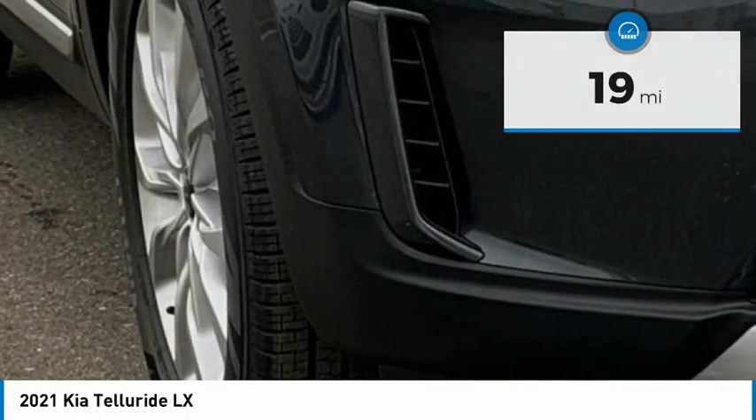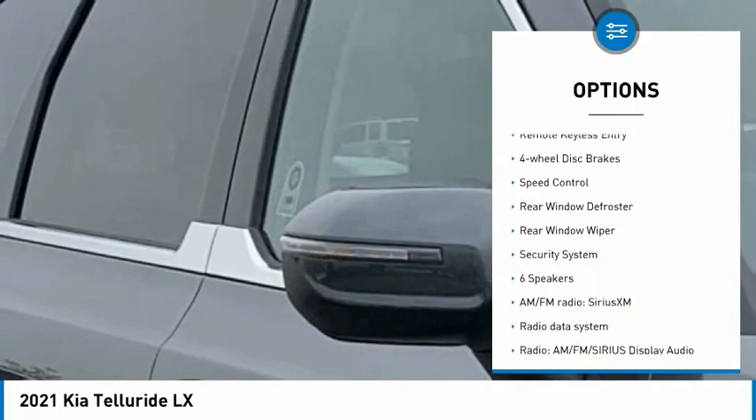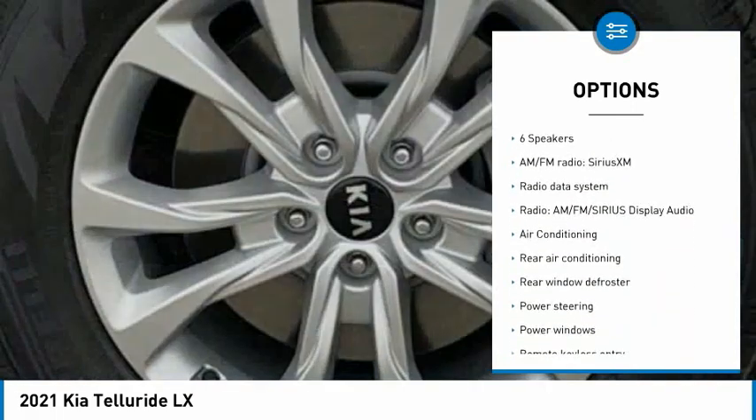Here are some of this vehicle's great options: electronic stability control, alloy wheels, brake assist, traction control, remote keyless entry, and four-wheel disc brakes.